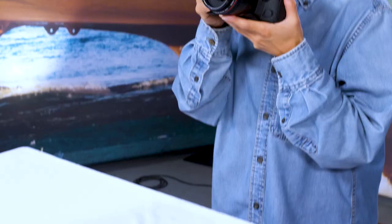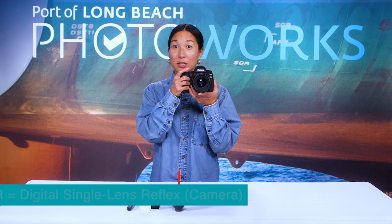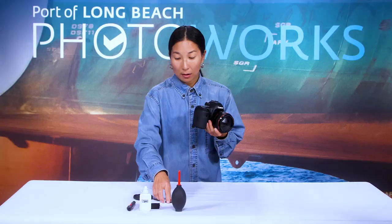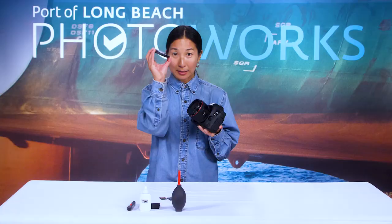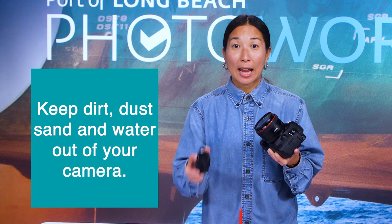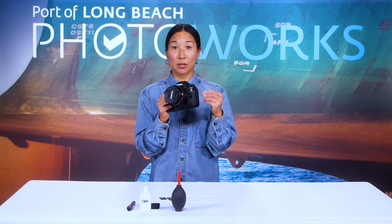Before we begin the camera tutorial, follow along with your camera in hand and make sure your battery is charged. Let's cover the basics of equipment for your DSLR — Digital Single Lens Reflex Camera. We have the camera body, the lens, a CF card or SD card that goes inside your camera, a camera strap, a lens cap, and a lens filter. You want to avoid getting any dirt, dust, or water inside your camera body, as sand and dirt can get into the crevices and eventually damage the parts. Be mindful if you're shooting in windy, sandy, or dusty conditions.